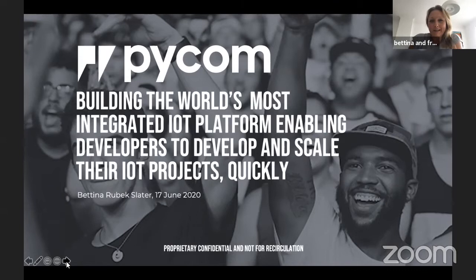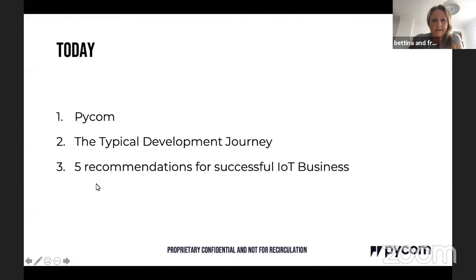I want to tell you a little bit about Pycom, the typical journeys we see with developers, and some recommendations and observations from my career in tech. Pycom is in the process of building one of the world's most integrated IoT platforms, with a laser focus on developers and the technologies required to get products to market quickly. I'll cover Pycom's background, the development journey we're seeing with customers, and how to get a successful IoT project off the ground.